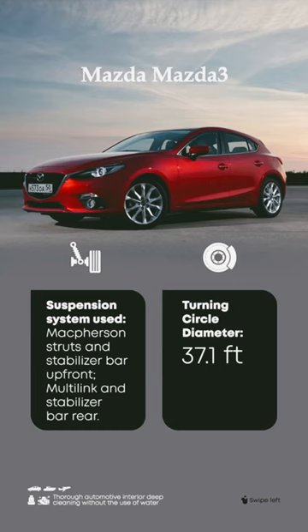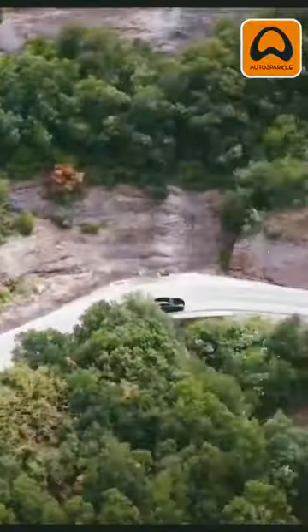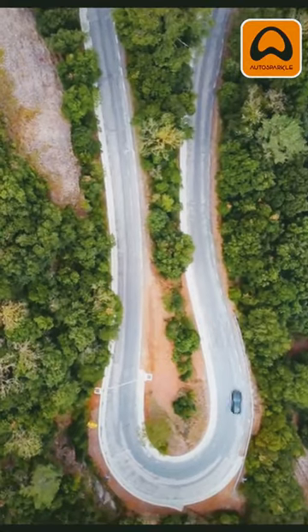Coming in at number 5 on our list is the Mazda 3. With a turning diameter of 37.1 feet, this car uses the MacPherson strut and stabilizer bar up front, and the Multilink and stabilizer bar at the rear.